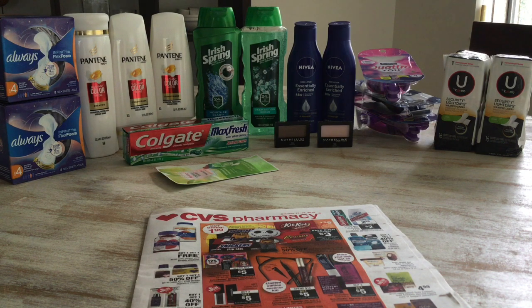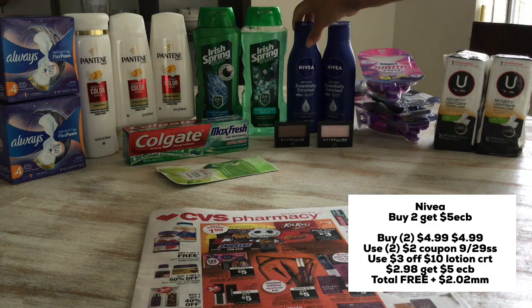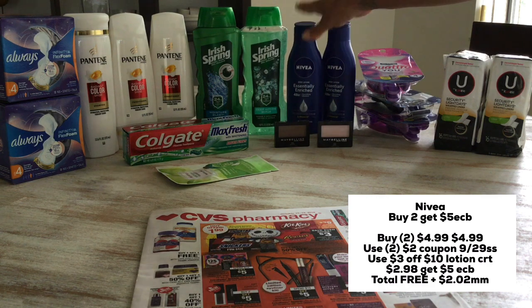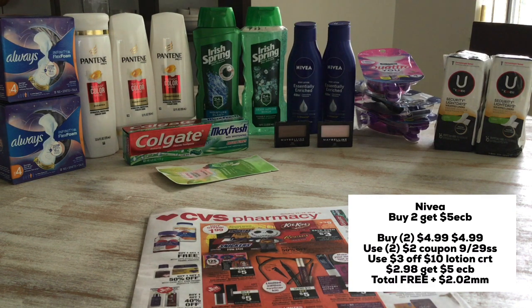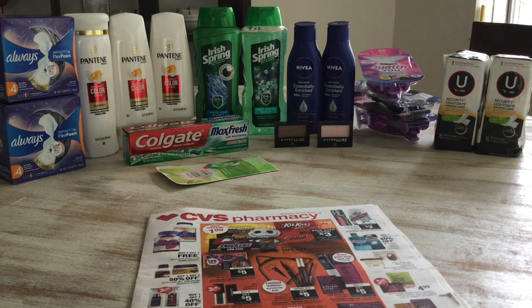One of my favorite deals is the Nivea deal. This week it's buy two get $5 in extra care bucks. I grabbed these two — at my store they're $4.99 each for the 8.4 fl oz, coming out to $9.98. I used two of the $2 coupons from the 9/29 SmartSource and a $3 off $10 lotion CRT. I paid $2.98 and got back $5 in extra care bucks, making this completely free and a $2.02 money maker — a very nice deal on the Nivea lotion.